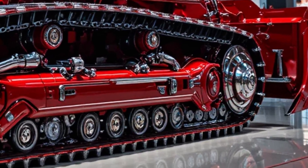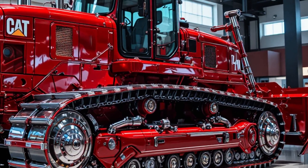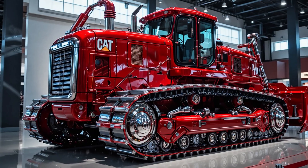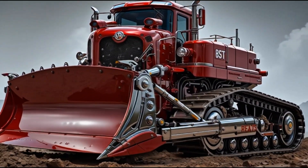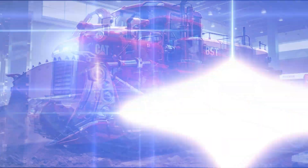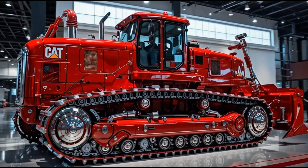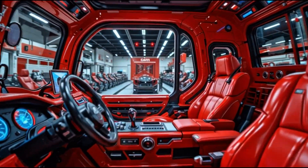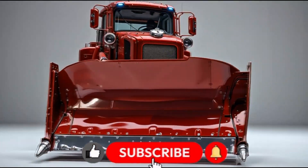The Caterpillar Crimson Dominator X12 isn't just a bulldozer — it's a declaration that power can be beautiful and beauty can be powerful. It's where engineering meets artistry, and where machinery meets soul. This is Honest Auto Wheels, bringing you the world's most extraordinary creations. And this one, my friends, is not just a machine — it's a legend carved in red steel. The Crimson Dominator X12: the ultimate symbol of unstoppable power.